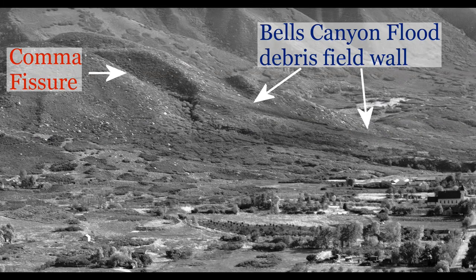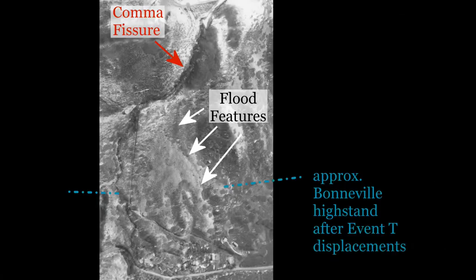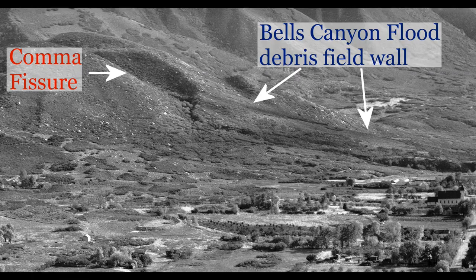This all leads us to something very important. The Bell's Canyon flood debris field drops down through any reasonable Bonneville lake level projection for the time of event T. A loose debris field of this type of flood would be very susceptible to lakeshore erosion even over modest periods of time. There is no discernible lakeshore in this field, or in any of the other Gilbert Trough features or earthquake scarp features identified.